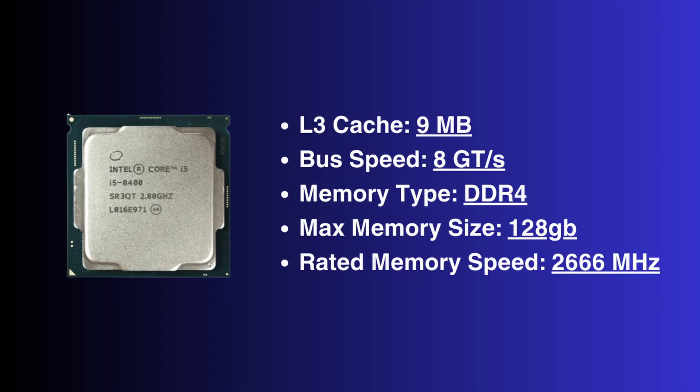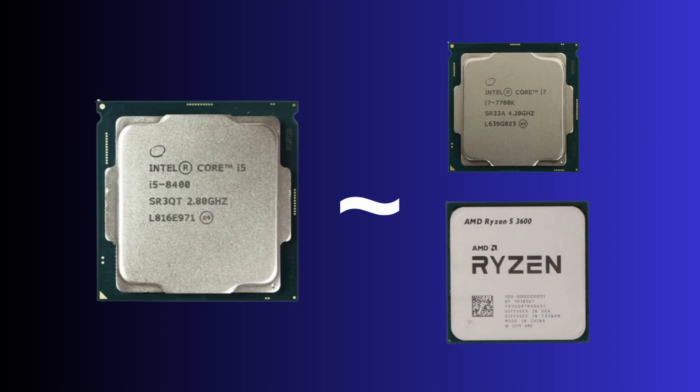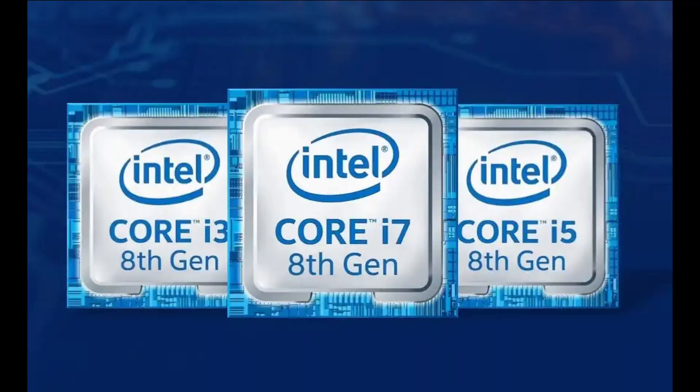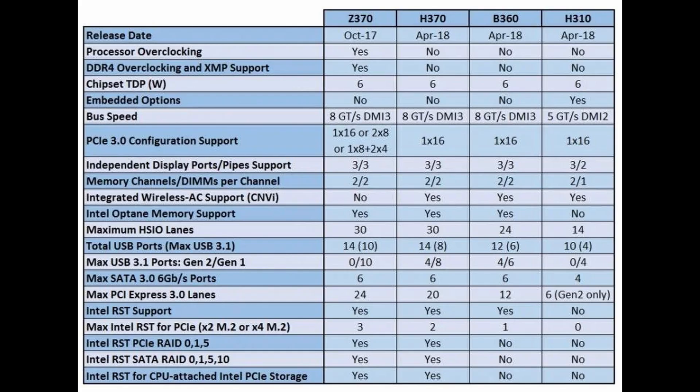The maximum memory size supported by the 8400 is 128 gigabytes with a maximum speed of 2666 MHz. For comparison, the i5 8400 performed similarly to processors like Intel's own i7 7700K and AMD's Ryzen 5 3600. The 8400 retailed for $182 US dollars but can be had right now for about $60 used. The 8th generation processors used the same LGA 1151 socket as the 6th and 7th gen, but they, along with the 9th generation, were not compatible with the older platforms. Instead, Intel introduced their 300 series chipsets.